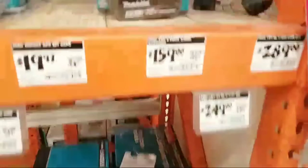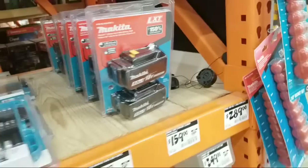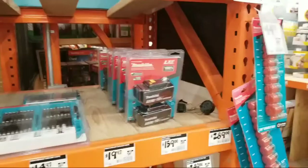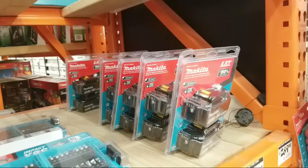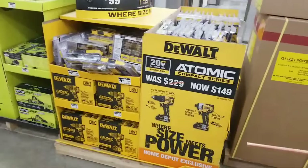They found stock of the Makita two-packs of 5.0 amp-hour batteries - $159 from $199. These were completely out the last time. When you buy the circular saw kit you're supposed to get the two 5.0 amp-hour batteries, but every time I came back there were no batteries here. This is the first time I've seen these batteries since last summer.